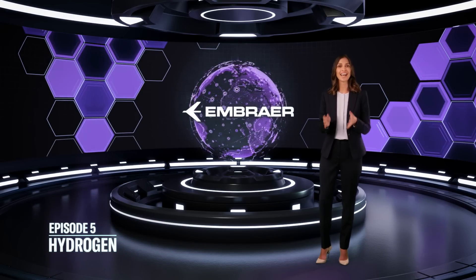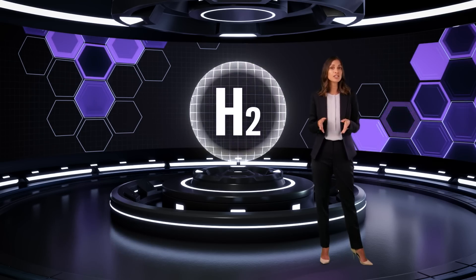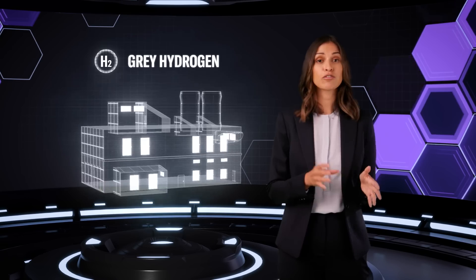Hydrogen is a unique gas that has the potential to decarbonize aviation and help it achieve its net zero target. Not all hydrogen is the same, though — there are three different types, defined by color in today's thinking.